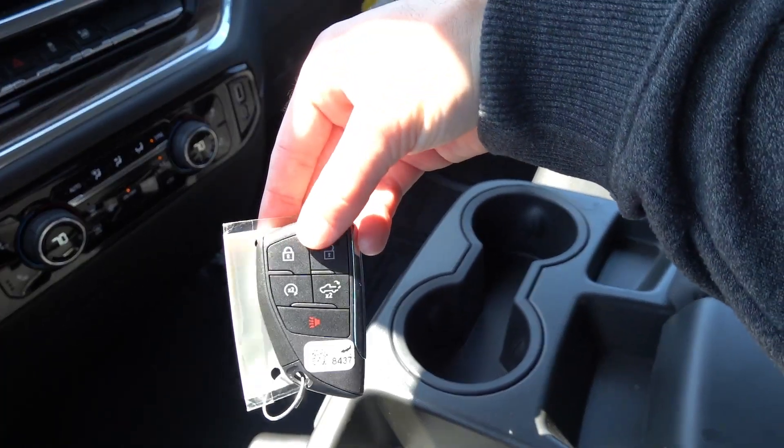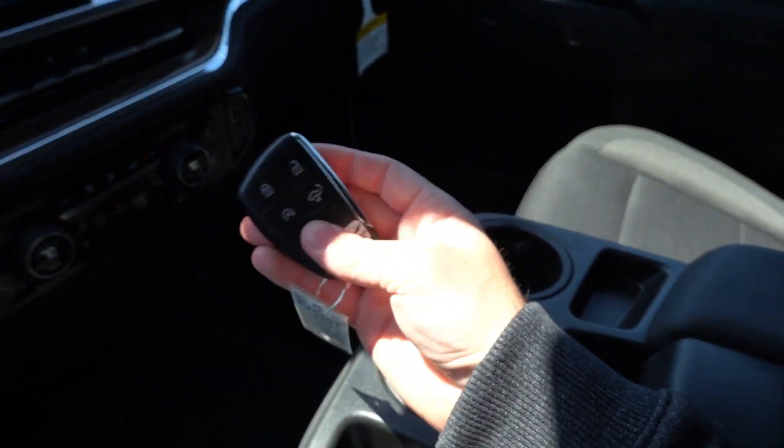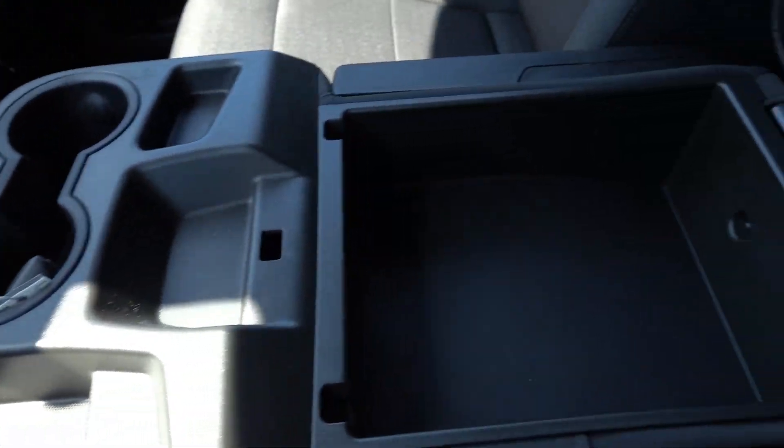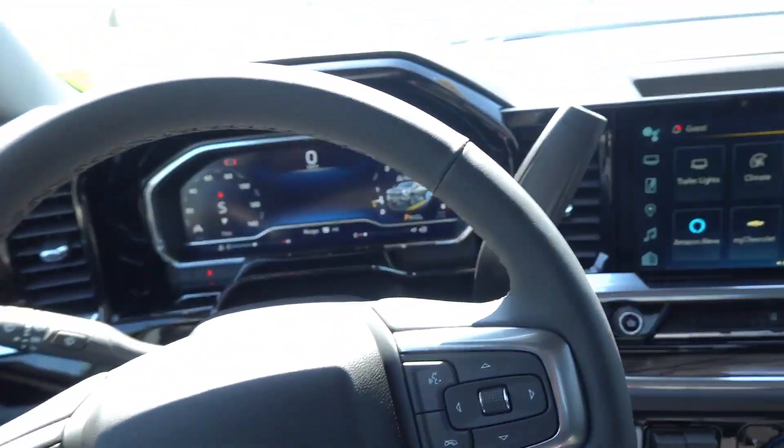The proximity key fob has remote start, tailgate release, and is the newer design Chevrolet has been using the last few years. There's a nicely padded center armrest with storage inside, and additional lockable storage down below — good secured storage if you need that.